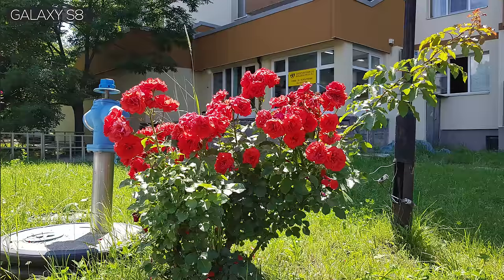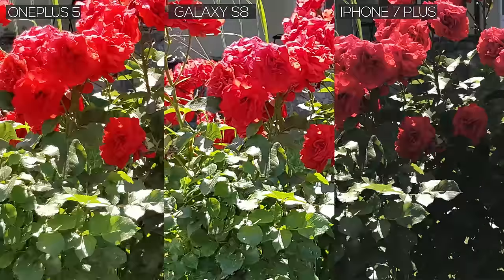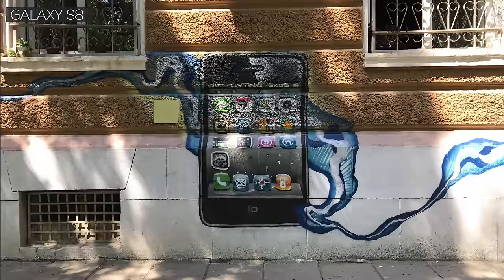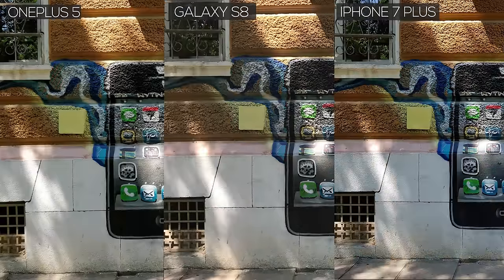Now this is a tricky scene. The brighter and more saturated colors of the OnePlus 5 and the Galaxy S8 have led to some loss of detail in the flower petals. In contrast, the iPhone has managed to preserve them from clipping, but at the cost of darker overall exposure. The final daylight shot reconfirms our findings so far — the iPhone has the best preserved shadows in this shot.